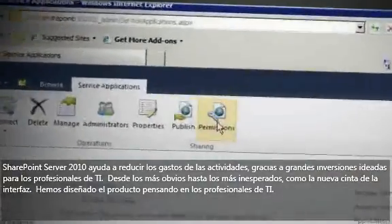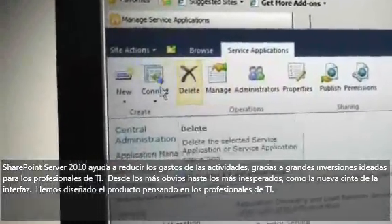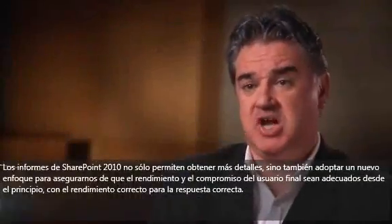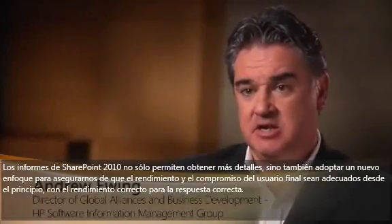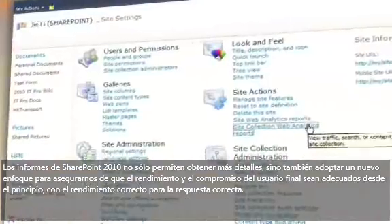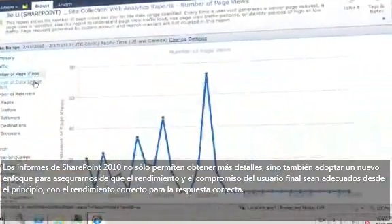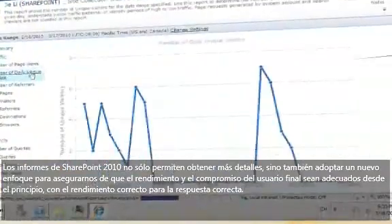From the most obvious to the least expected, such as the new ribbon user interface, we've designed the product with the IT professional in mind. The reporting within SharePoint 2010 allows us not only to have insight but to take an adaptive approach to ensure that the performance and engagement from end users is correct first time, with the right performance and the right responses.